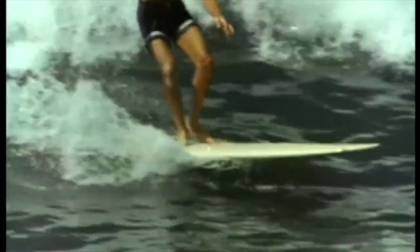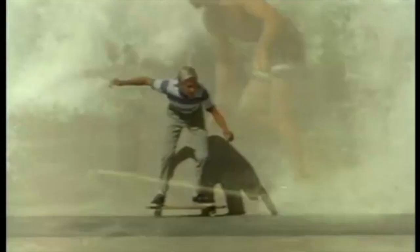In fact, surfers are the ones who pioneered the modern skateboard. They designed them so they'd have something to practice on when they weren't in the water. The form is very similar — here's a beautiful turn in surfing, and here's a beautiful turn in skateboarding.